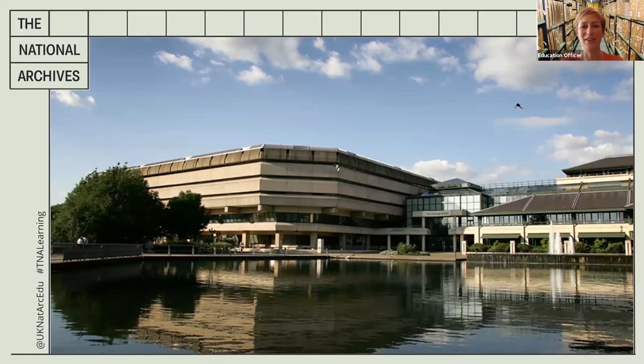Hello and welcome to Time Travel TV with me Catherine. I'm part of the education team here at the National Archives, the building you can see there. If you haven't seen our introductory video about what we do then please watch that first and then come back to me when you're ready.